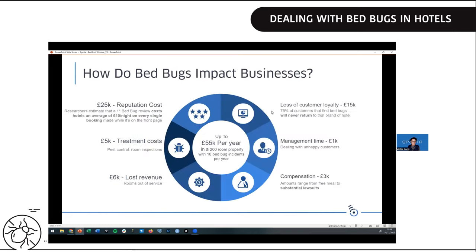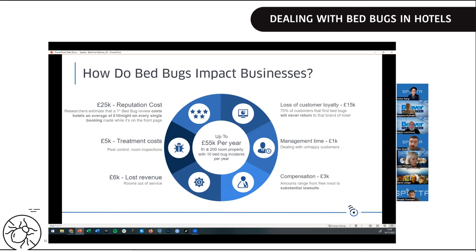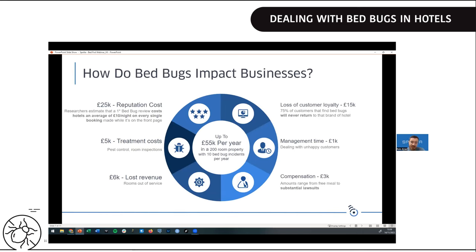We all know about the obvious costs of bedbugs: treatment costs, taking rooms out of service, compensating guests, management time, and the burden on staff. But especially with bedbugs all over the news, reputational and revenue costs are becoming increasingly important. More guests are being discerning about where they stay based on bedbug reports, and 75% of customers who find bedbugs will never return to that brand of hotel. The potential reputational damage and loss of revenue goes far beyond just the treatment cost — it impacts demand, room rates, and much more.